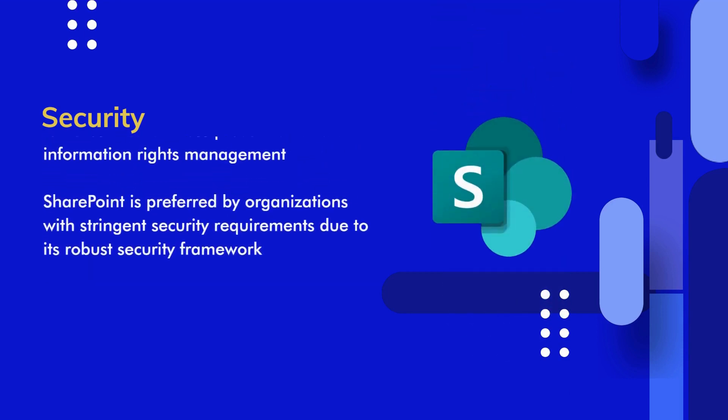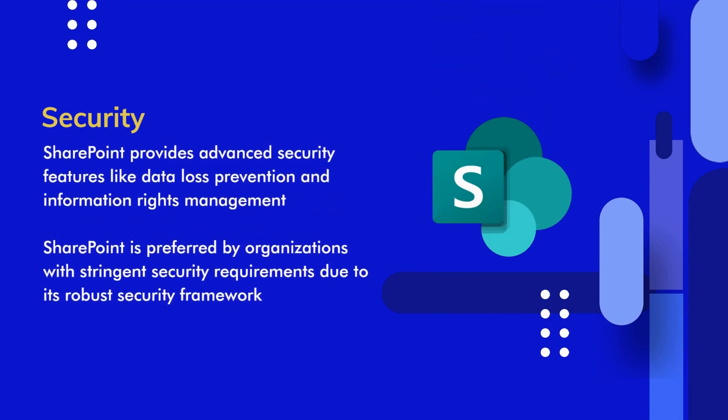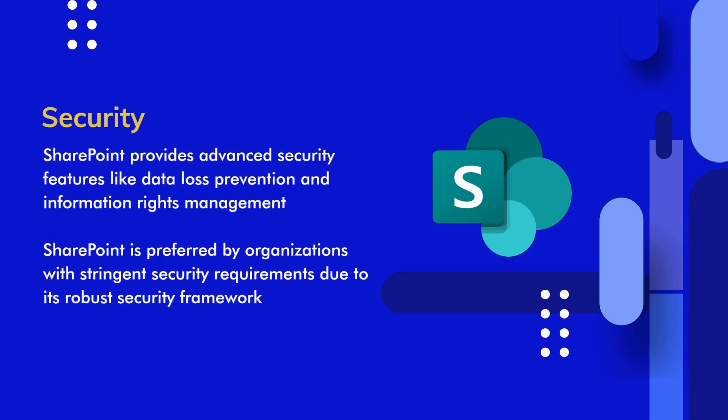SharePoint, as part of the Microsoft ecosystem, benefits from enterprise-level security measures. It offers advanced security features like data loss prevention, information rights management, and compliance tools. This robust security framework makes SharePoint a preferred choice for organizations with stringent security requirements.